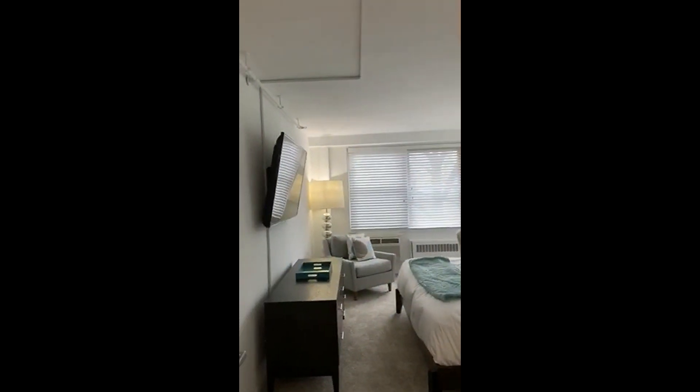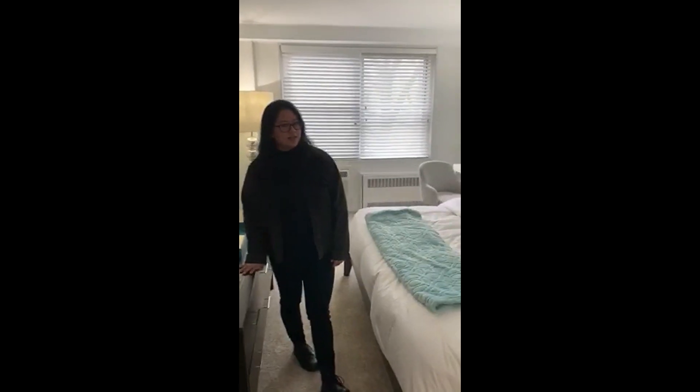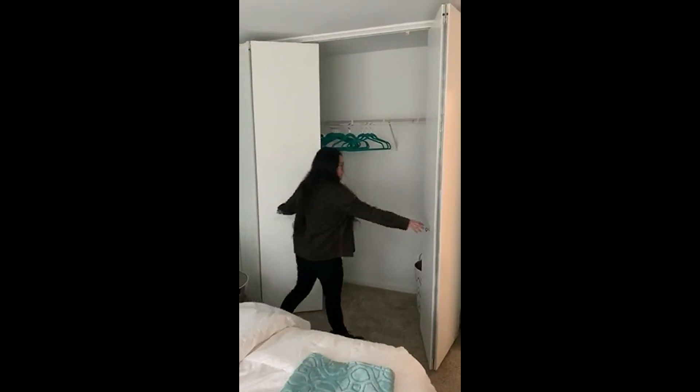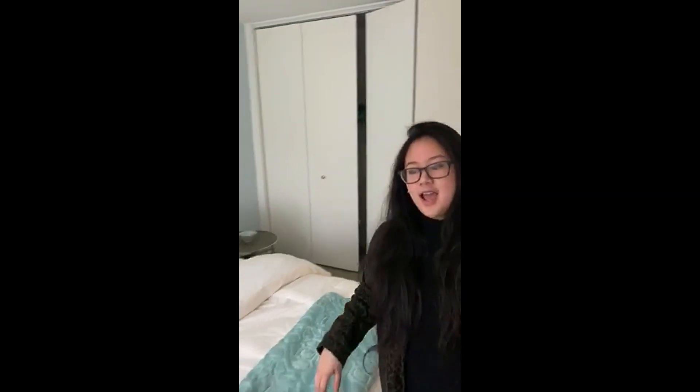So now we're entering the master bedroom. The master bedroom fits a king-size bed perfectly. Just like in the other bedroom, this closet is floor-to-ceiling — it's a little bigger than the other one. And just like the other bedroom, we also have AC and a heater in this bedroom.